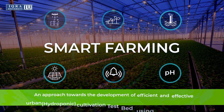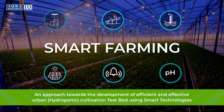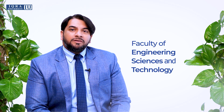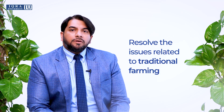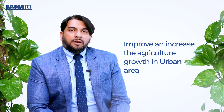Smart Farming: an approach towards the development of efficient and effective urban hydroponics using smart technologies. Hi, this is Dr. Mansour Ibrahim, and along with my team at the Faculty of Engineering, Sciences and Technology, we have received a grant of 10 million from the Higher Education Commission of Pakistan. We are working to promote urban cultivation, and for that we have proposed a system that will not only help us resolve issues related to traditional farming, but will also improve and increase agricultural growth in urban areas. Let me take you through the entire process.